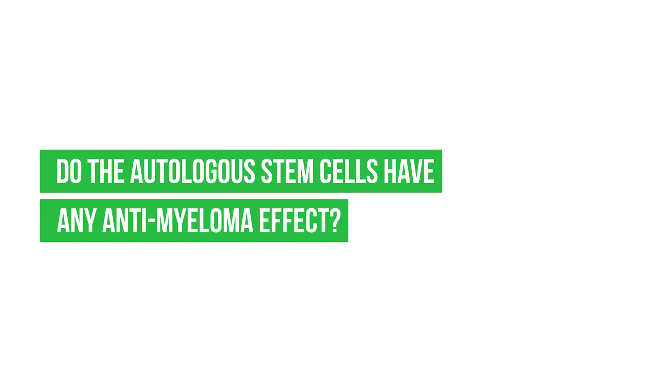Do the autologous stem cells have any anti-myeloma effect? The cells that we give to the patient are generally not thought to do much, although in some cases one could argue that they do restore immune function and there is a little bit of an immune reboot that happens. But the vast majority of the effect in an autologous stem cell transplant — the main transplant for myeloma — comes from the high dose of chemotherapy that we use.